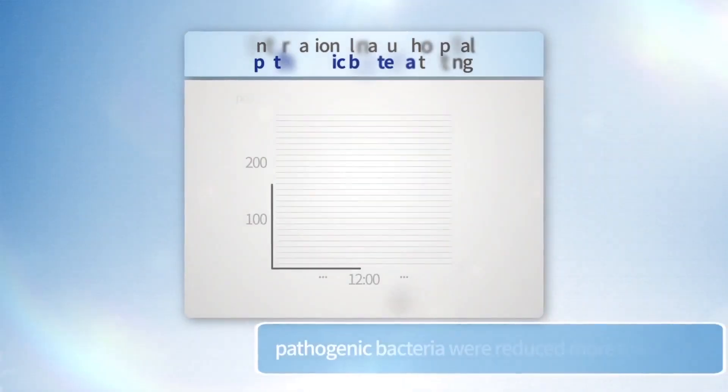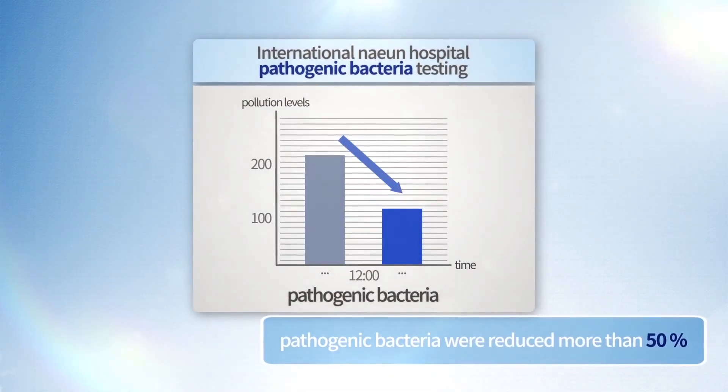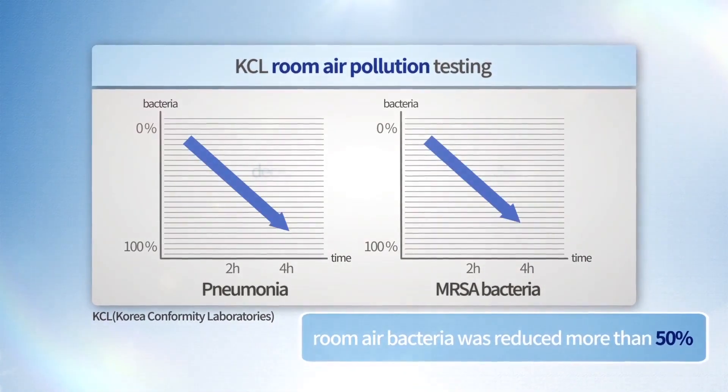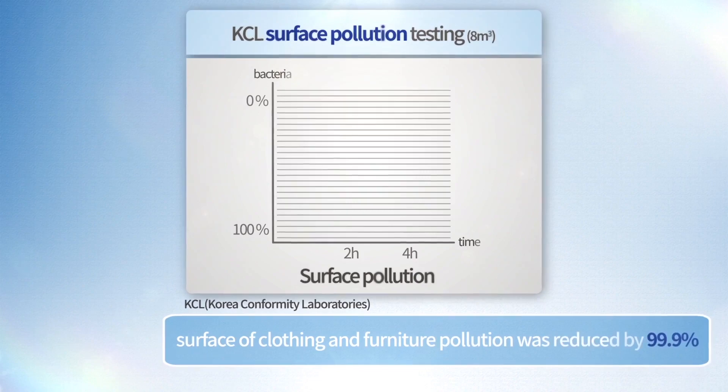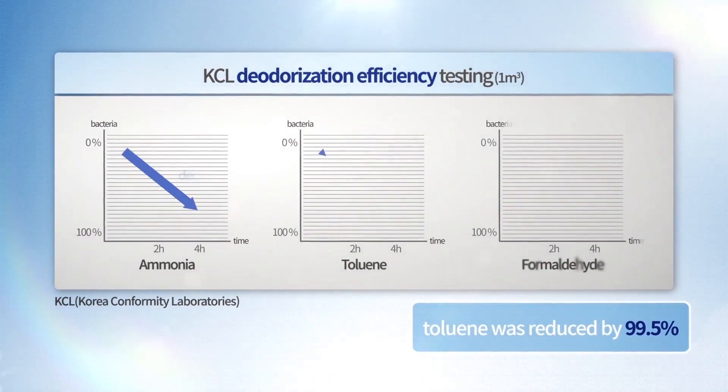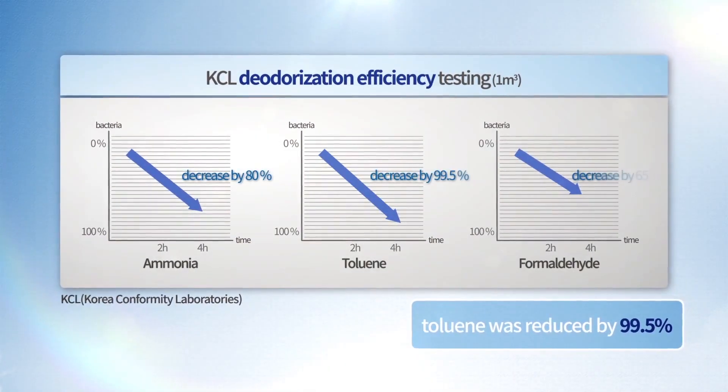Test results verifying microorganism removal capacity showed that pathogenic bacteria and sources of pollution were reduced efficiently. Airborne and surface contaminants were reduced by as much as 99%. The test also showed up to 99.5% deodorization efficacy.